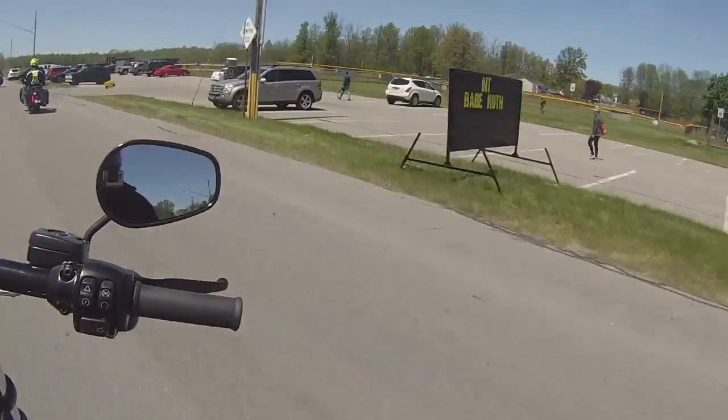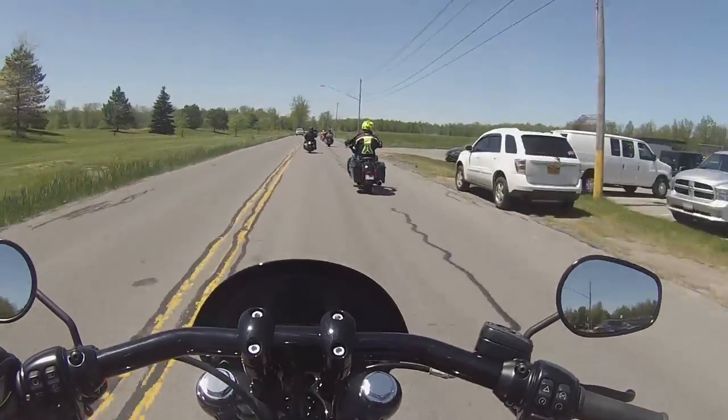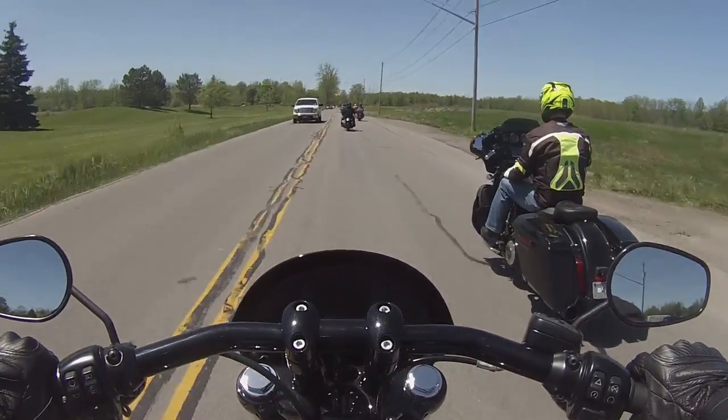But yeah, this cruise control thing is quite lovely. Just hit a brake and yeah.